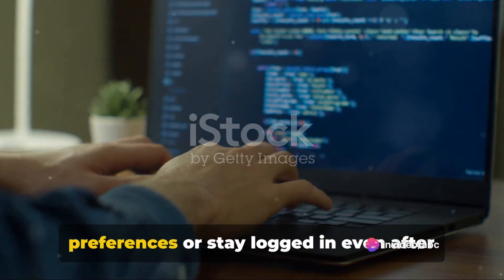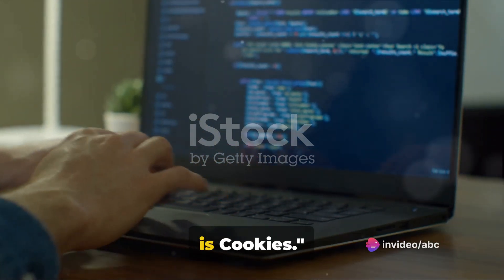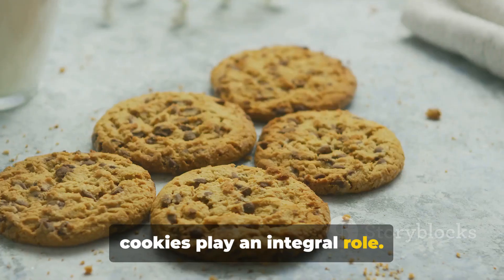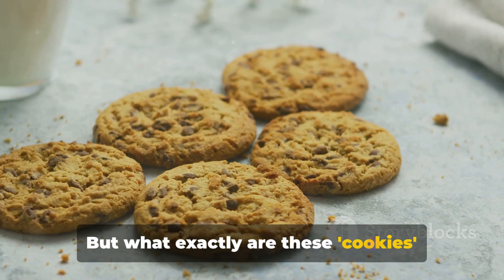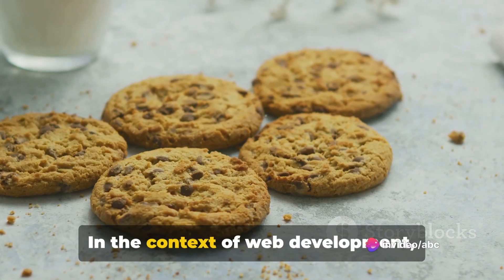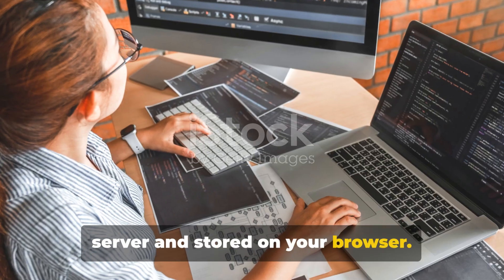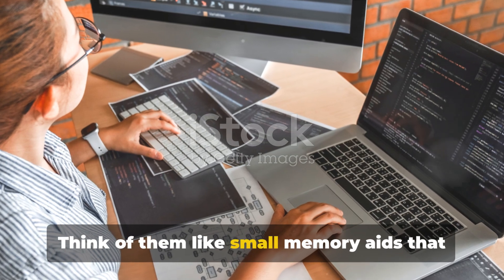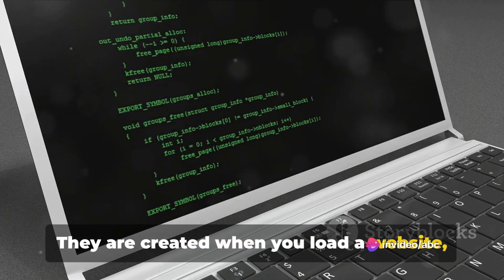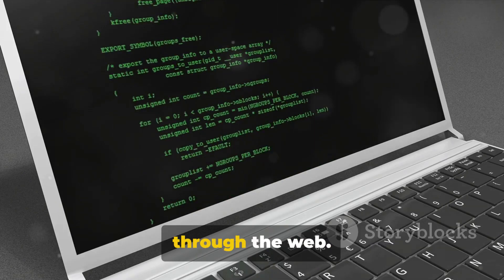Ever wondered how websites remember your preferences or stay logged in even after you close the tab? The magic behind this is cookies. In the vast world of web development, cookies play an integral role. In the context of web development, cookies are small pieces of data sent by a server and stored on your browser. Think of them like small memory aids that a website uses to remember things about you or your visit. They are created when you load a website, and from then on they reside in your browser, accompanying you as you navigate through the web.